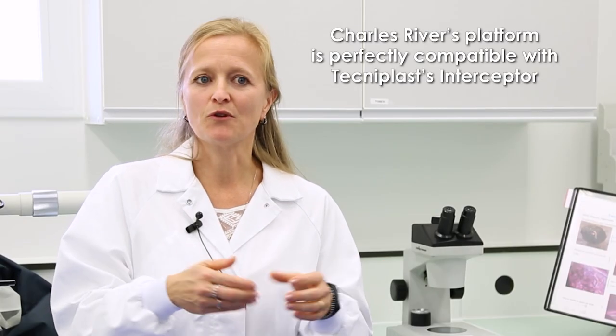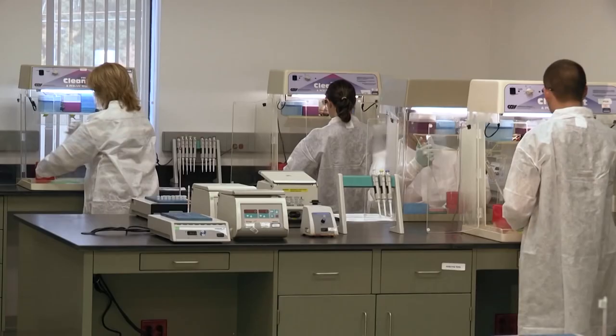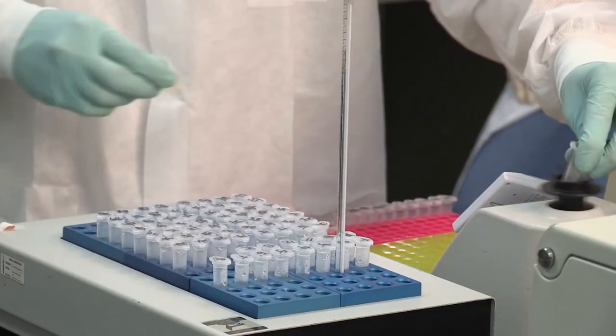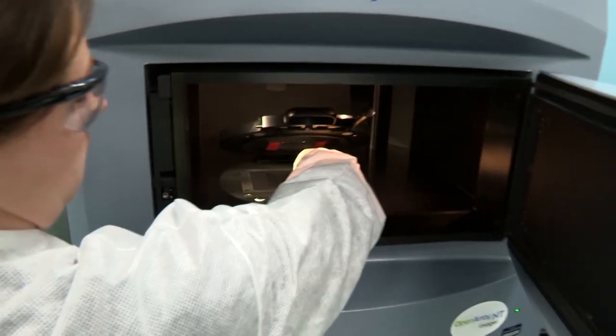I am Dr. Stephanie Duran and I am a scientist for the Shah River 360 diagnostic services. Our EAD platform is perfectly compatible with the Interceptor media which collects the dust in the IVCs. Once we receive the sample, we will use our unique PCR method to effectively and quickly determine your results. Within three to five days, you will receive the result by mail.